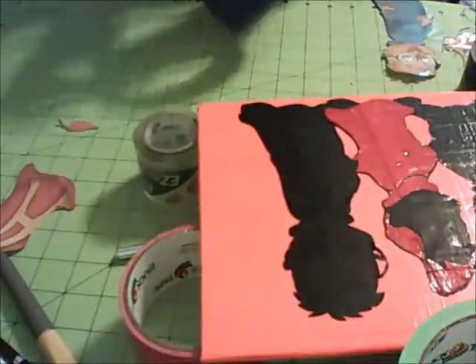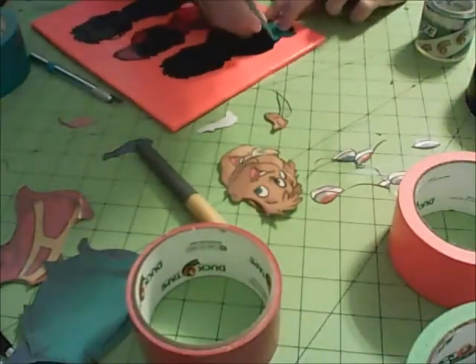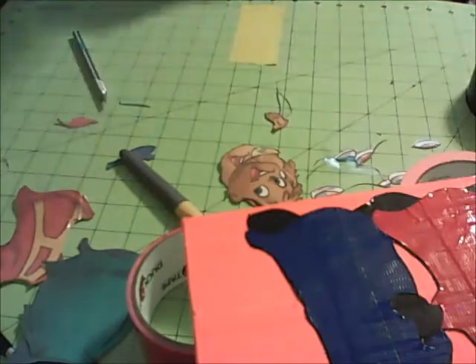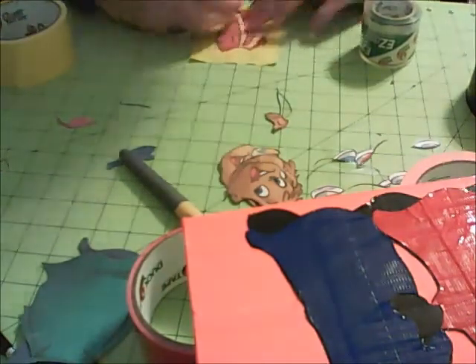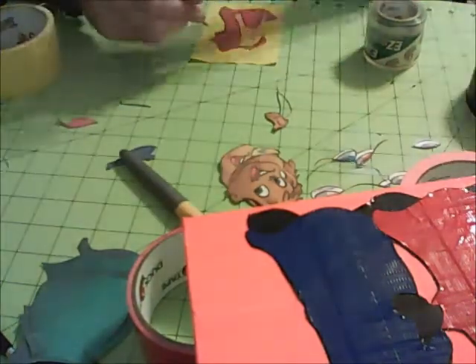I just finished working on Alvin's shirt — it's kind of like a turtleneck or something. I made a quick cut there so you didn't have to watch me cutting out all the shirts for the chipmunks. Through that cut I also got Simon's and Theodore's shirts done.